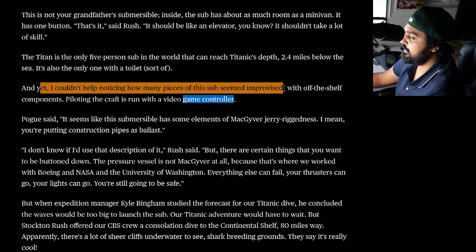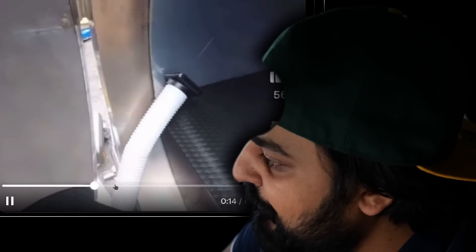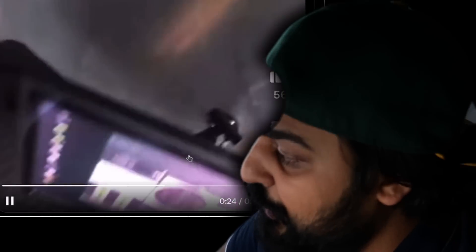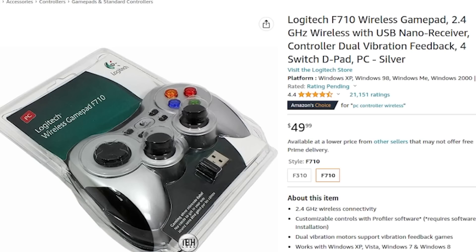I can't help but notice how many pieces of the sub seem improvised — that's not something you want to hear. With off-the-shelf components, piloting the craft is done with a video game controller. You might have heard that — they're using a video game controller to pilot such an elite ship. We can actually see them showcasing the inside of this Titan submarine. It's got some carbon fiber around the hull, windows to look out of, and computers for understanding ship systems and viewing cameras outside. And that, not even kidding, is the Logitech F710 wireless gamepad used to pilot this submarine.